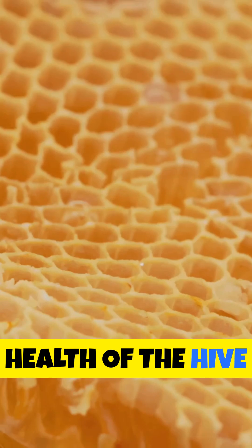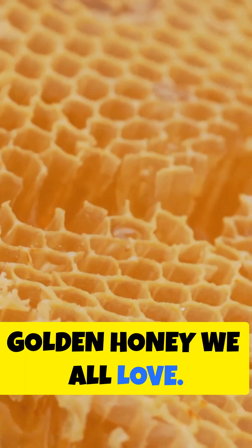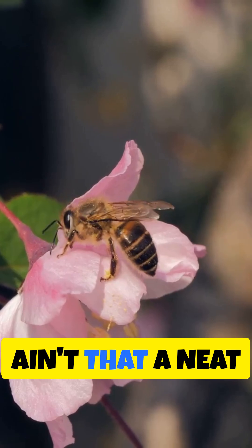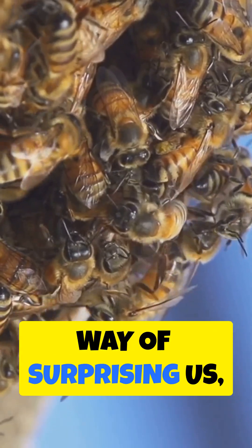This cleanliness is crucial for the health of the hive and the production of that sweet, golden honey we all love. So next time you see yellowish spots on your car, windows, or plants, especially if there's a beehive nearby, you'll know it's likely bee poop. Ain't that a neat little tidbit of nature? Nature sure has its way of surprising us. Stay tuned, because there's always more to learn about our buzzing friends.